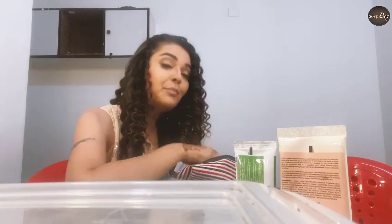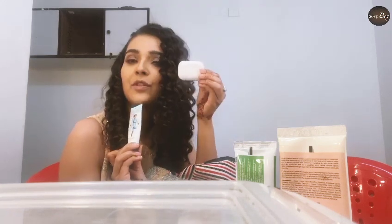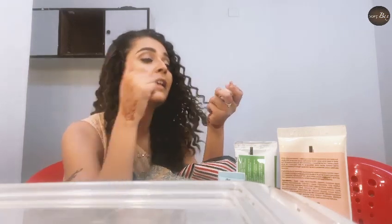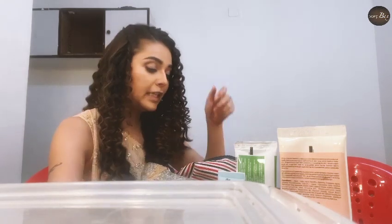Primer — which I apply before makeup so that the base sets nicely. My AirPods, which are also very, very important, so that I stay hands-free. Because you can't hold your heavy phone for so long. So AirPods are also very essential.